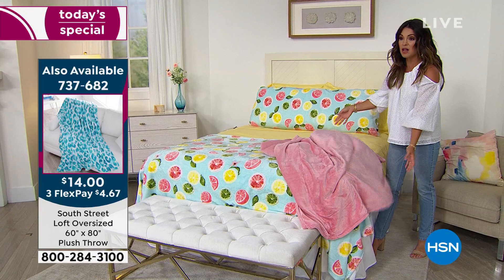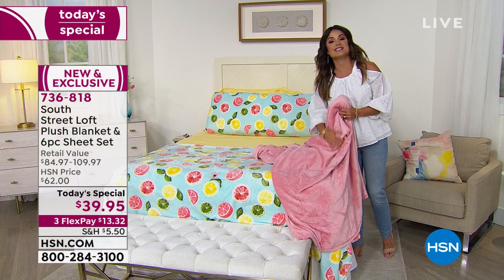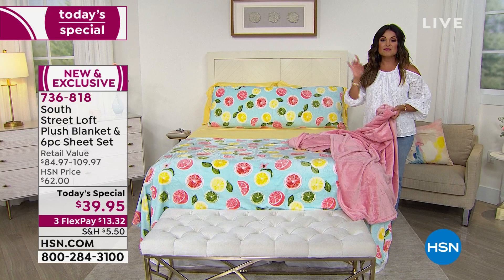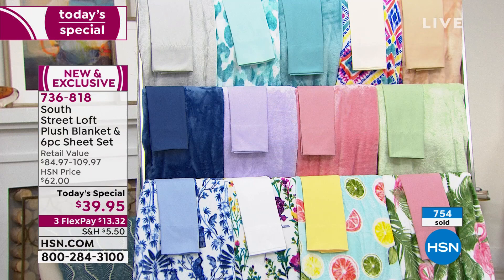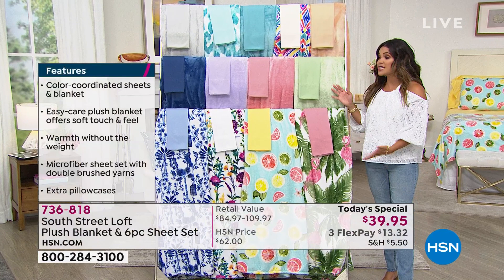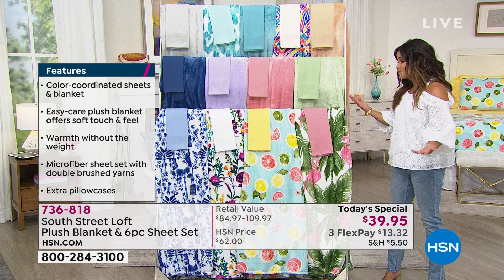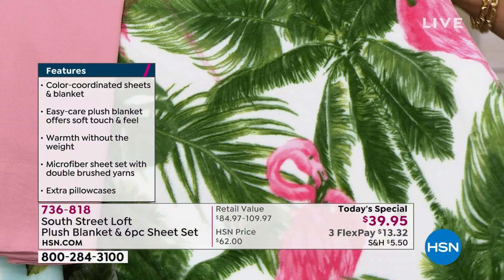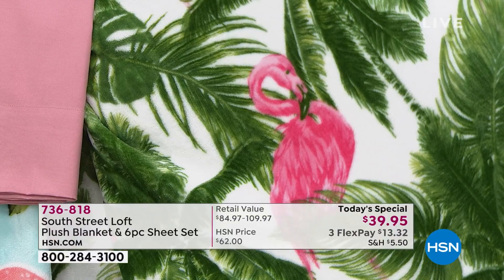We also have body pillows covered in that same beautiful micro plush as the blanket, in all the same coordinating prints and solids. Pairing that with your six-piece sheet set, four pillowcases, fitted sheet, flat sheet, and blanket — you really can complete the entire room. We also have throws that are a bit smaller, available for $14, perfect to drape over a chair or use in the living room. It's that summertime weight — airy, warm without weighing you down.